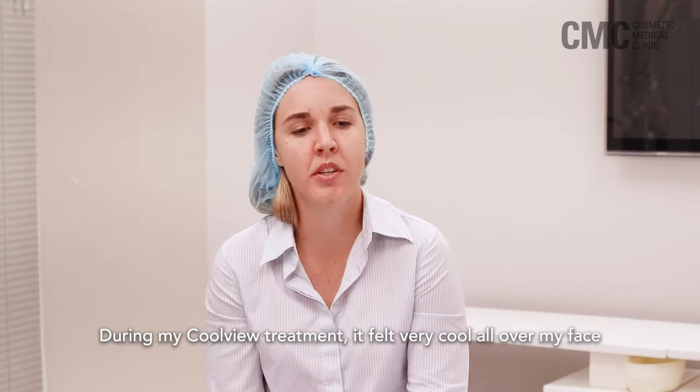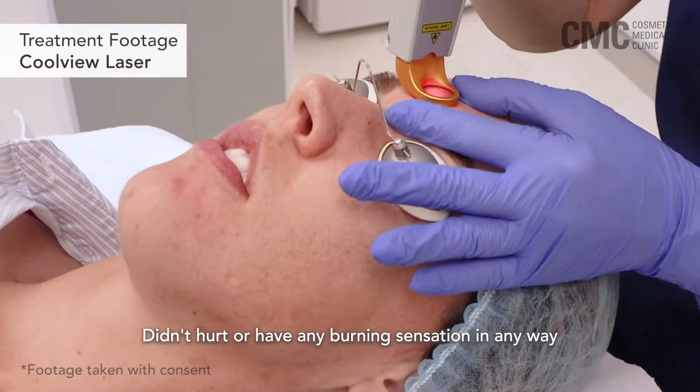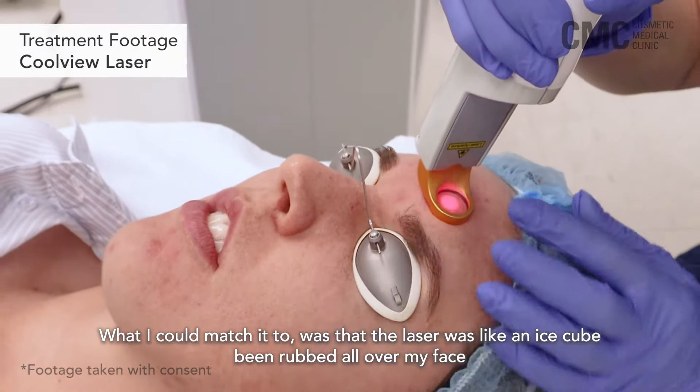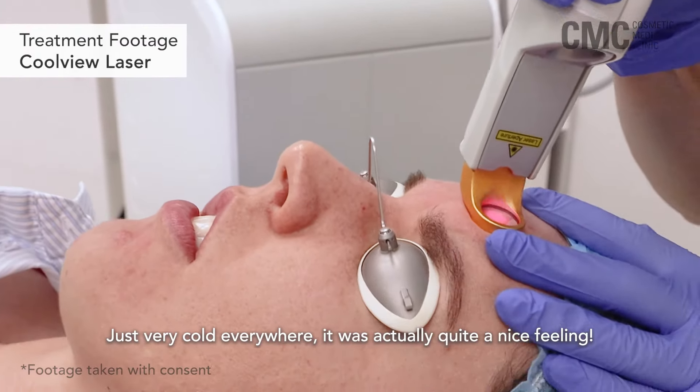During my CoolView treatment, it felt very cool all over my face. It didn't hurt in any way, it wasn't a burning sensation. What I could match it to is it was like an ice cube being rubbed all over my face, just very cold everywhere. It was actually quite a nice feeling.